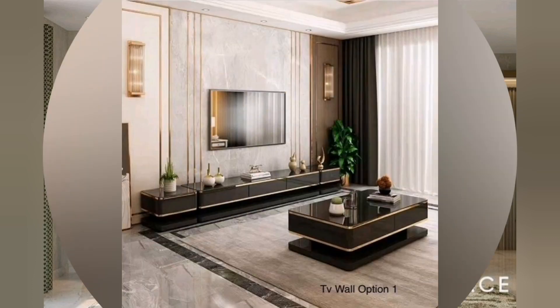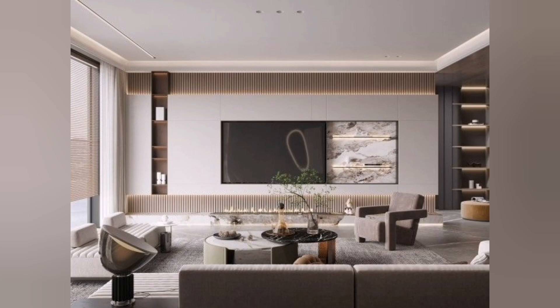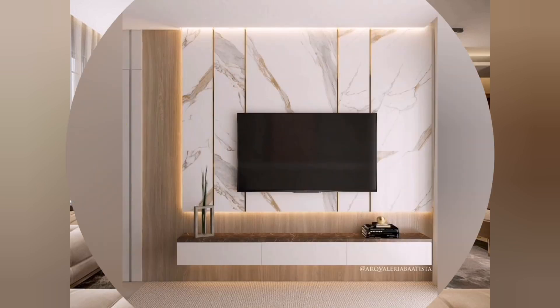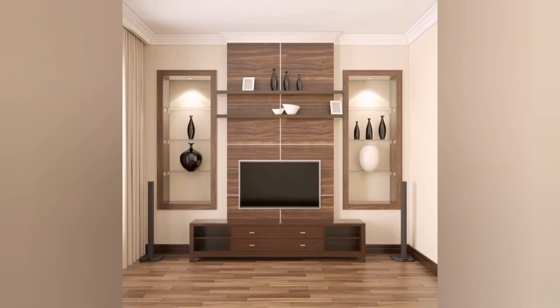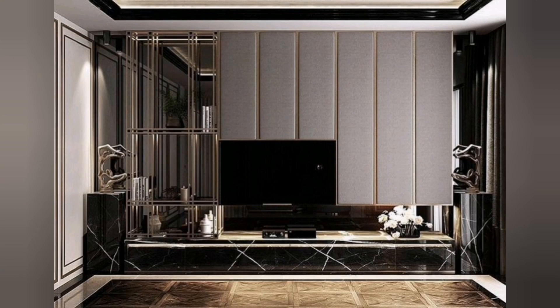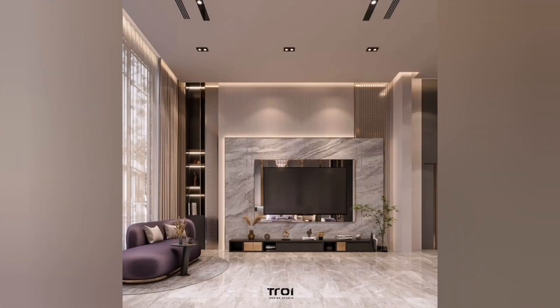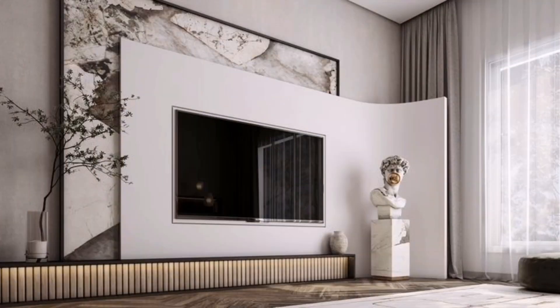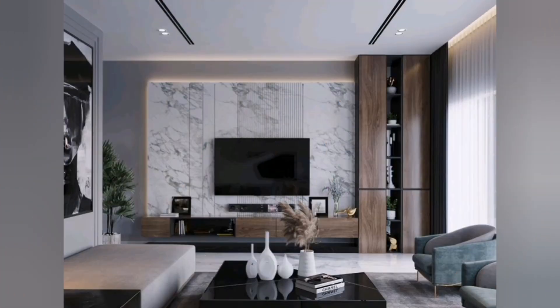In conclusion, modern TV units are characterized by their minimalist design, floating or wall-mounted structures, integrated cable management, and the use of different materials. They offer ample storage options, open shelving for display, and often incorporate multifunctional features. With their sleek aesthetic and thoughtful design elements, modern TV units have become an integral part of contemporary living spaces, seamlessly blending technology with interior design.